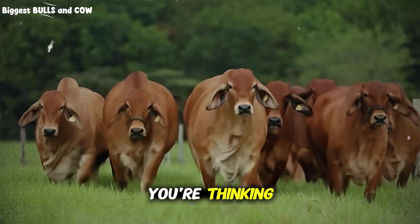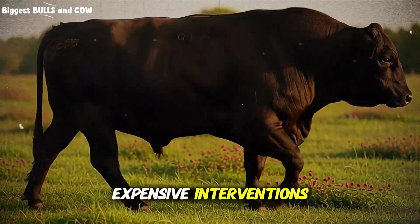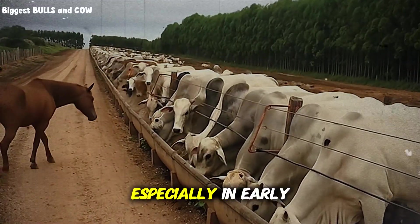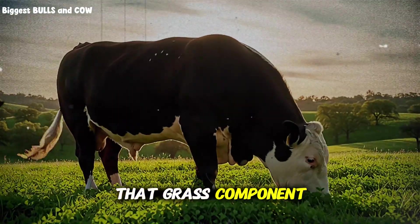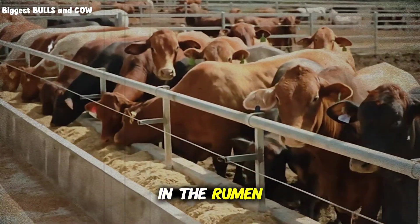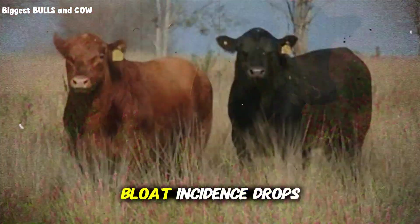Now, bloat management. High clover percentage means bloat risk, and you're absolutely right to be concerned. But there are three proven strategies that virtually eliminate this risk without drugs or expensive interventions. Strategy 1: Never turn hungry cattle onto lush clover pasture — always make sure animals have consumed dry hay or mature grass before giving access to high clover paddocks, especially in early morning when plant sugars are lowest and moisture content is highest. Strategy 2: Maintain that grass component in the mix. Pure clover stands are dangerous, but a 40 to 50 percent mix with fibrous grasses provides enough structure to slow consumption and reduce foam formation in the rumen. Strategy 3: Use poloxalene blocks or free-choice options during high-risk periods for extra insurance. But honestly, with proper management and mixed pastures, bloat incidence drops to nearly zero.